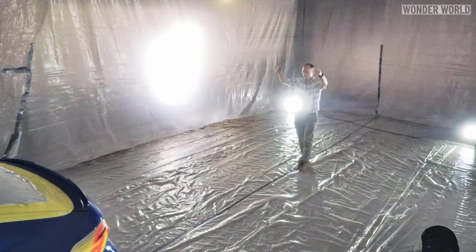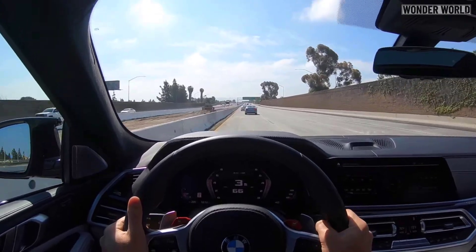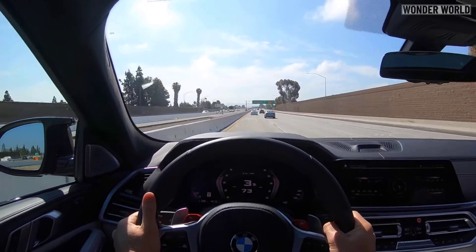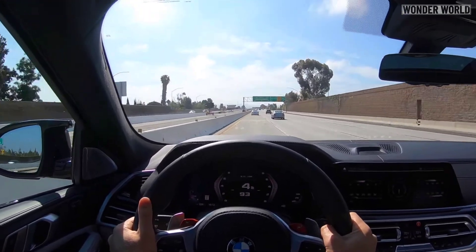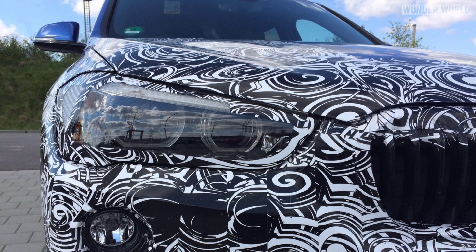BMW took advantage of this new paint when testing their BMW X6 model on public roads. When a new car is being tested on public roads and the company does not want any design secrets revealed just yet, they cover the car in a camouflaging theme to hide the styling features of the car.